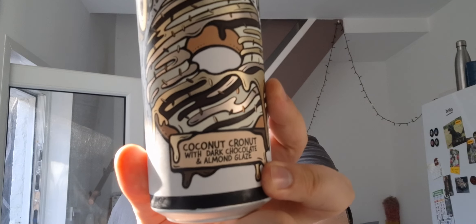Hello and welcome back to another beer review. I'm Ben the Beer Lad and today we're doing an Amundsen beer. This one is part of their doughnut series — it's the Coconut Cronut with dark chocolate and almond glaze. This is an Imperial Pastry Stout at 11.5%, so pretty huge numbers there. I'm looking forward to it.